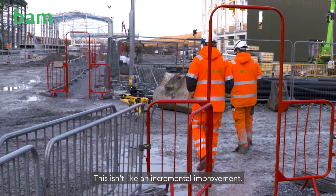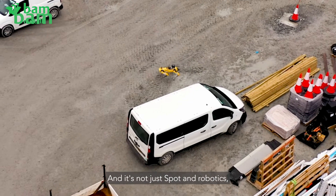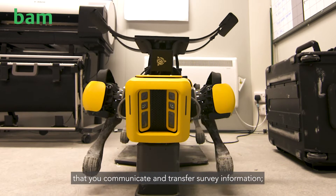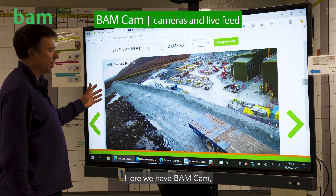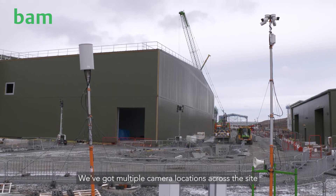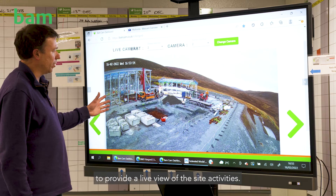This isn't an incremental improvement — this is a huge step up in what you're able to do. It cuts across all the ways that you communicate and transfer survey information and manage them. Here we have BAMcam, one of the exemplar technologies deployed which uses the 5G network. We've got multiple camera locations across the site to provide a live view of site activities.